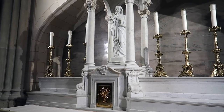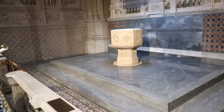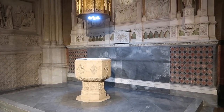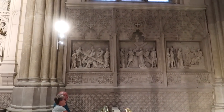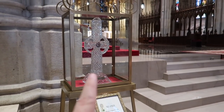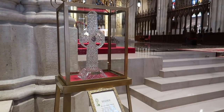This is St. Joseph. And then we have a baptismal area over here. Just look at the carvings — really exquisite work. The crystal cross here is a relic of St. Patrick. You can take a look at the altar.